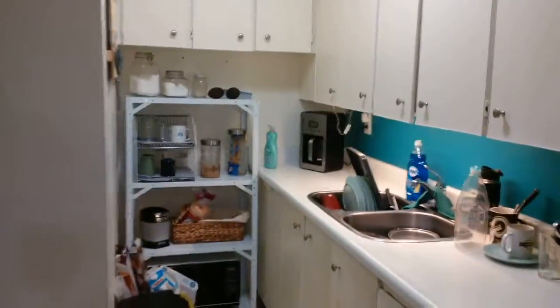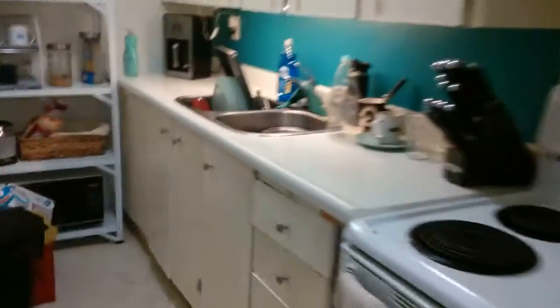Sorry, it's not a very good view. I've kind of made it work with my little storage situation with my shelf there. It's not a very big kitchen but I like it — it works really well when you're just one person.